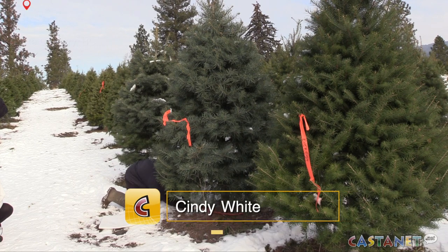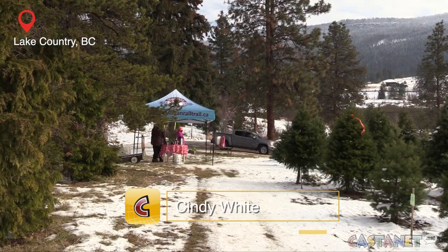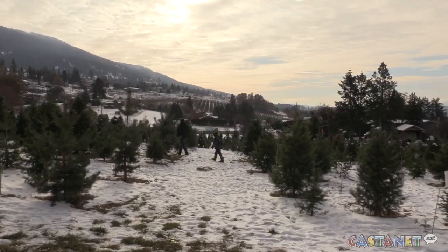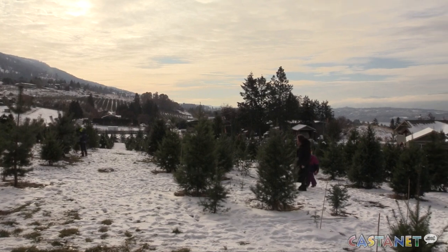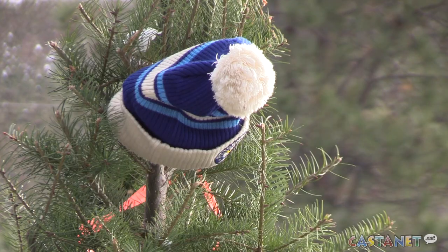A freshly cut local Christmas tree is a big draw in the central Okanagan. At Turner Family Tree Farm in Lake Country, they opened on Friday, and sales were so brisk that by Sunday it was the final day for tree shoppers to choose their perfect fir or pine.